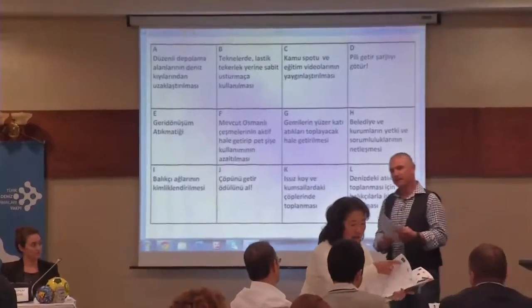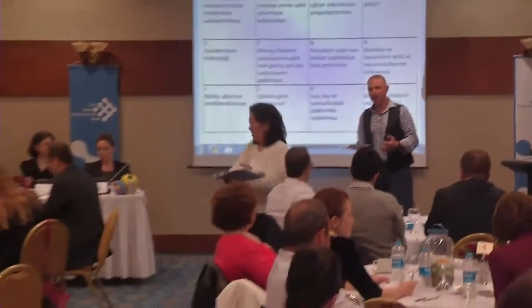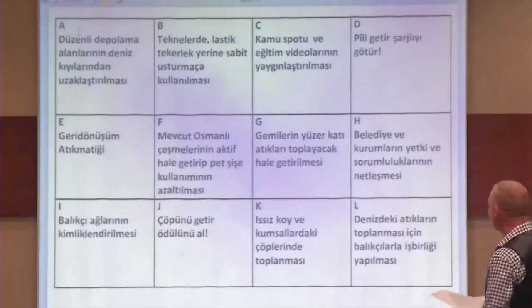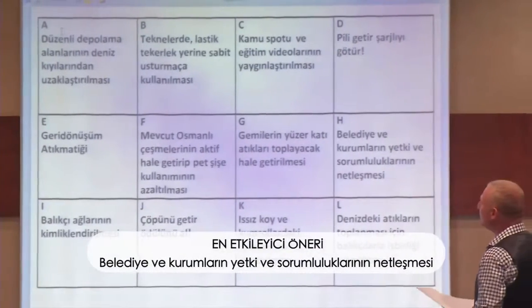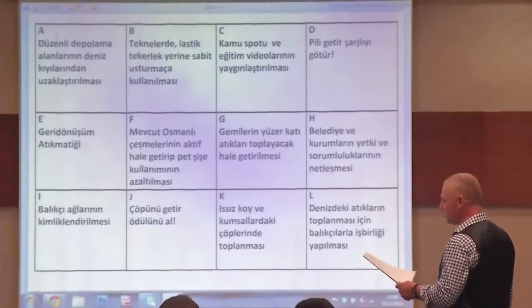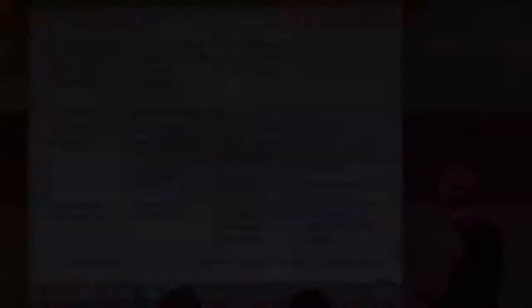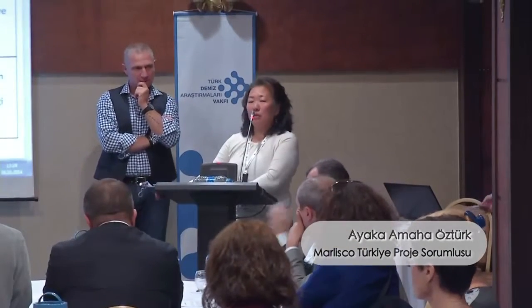Şimdi oyları sayacağız; oylamaya göre en çok takdir görenleri sıralayacağız. En etkileyici olarak 'belediye ve kurumların yetki ve sorumluluklarının netleşmesi'ni oylamışsınız. En uygulanabilir olarak da kamu spotlarının yaygınlaştırılması seçilmiş. Burada çıkan sonuçları proje kapsamında Avrupa Birliği'ne sunacağız; Türkiye'den bu fikirler ve öneriler çıktı diye. Artık bir harekete geçmemiz gerekiyor. Burada tartıştık, hepimiz biliyoruz. Hepinize çok teşekkür ediyoruz. Görüşmek üzere.